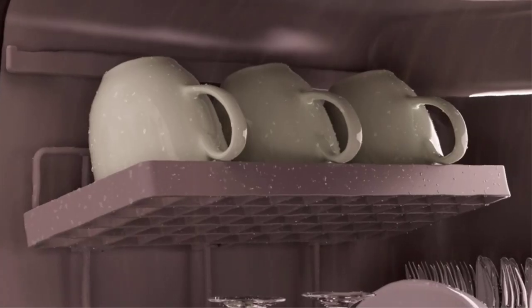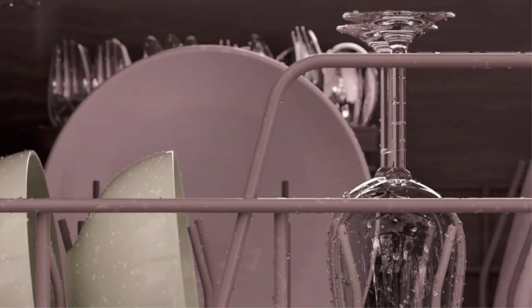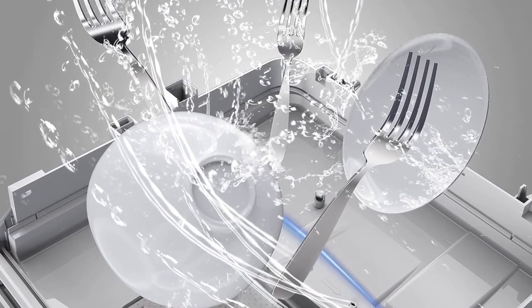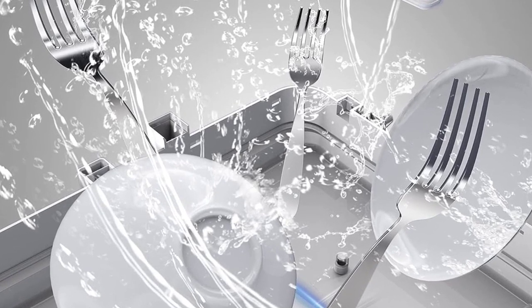This dishwasher has 5 wash cycles to choose from: standard wash, quick wash, strong wash, plus an environmentally friendly and fruit washing option. The dishwasher comes with a fruit basket should you decide to use it for cleaning your fruits and vegetables. It also has a heated drying function for a complete clean.